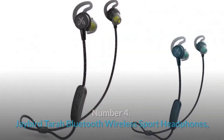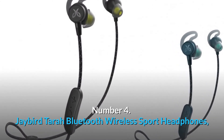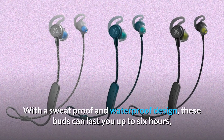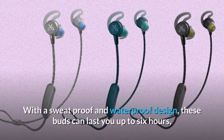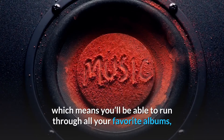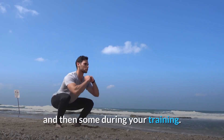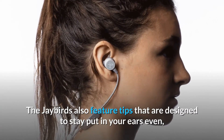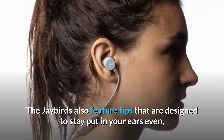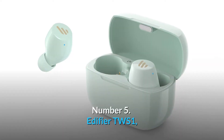Number four: JBird Tara Bluetooth Wireless Sport Headphones. With a sweat-proof and waterproof design, these buds can last up to six hours, meaning you'll be able to run through all your favorite albums during your training. The JBird also features tips designed to stay put in your ears even when you kick your workouts into high gear.